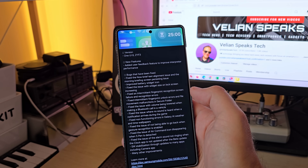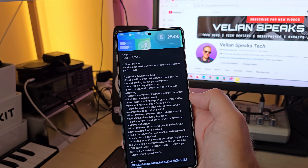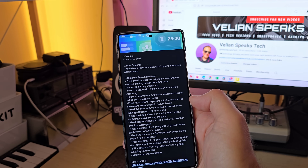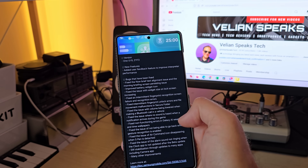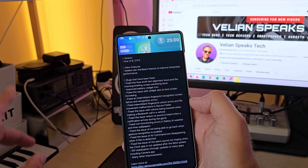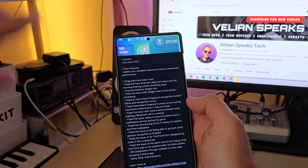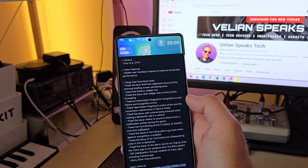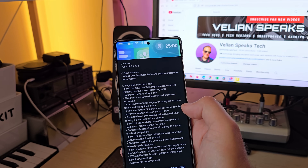Fixed non-functioning errors in Galaxy AI weather and time wallpapers — I didn't test it. Fixed the issue of not being able to go back when gesture recognition is enabled. Fixed the issue of error command icon disappearing when S-Pen is detached. And fixed an issue of the alarm sound not ringing when the clock app is not updated after the beta update — this I can confirm because I showed this in one of my videos.